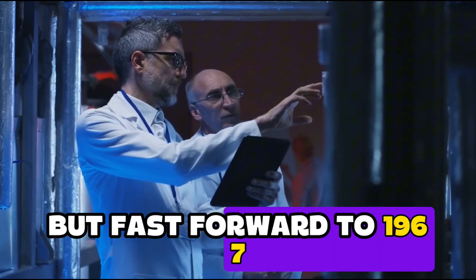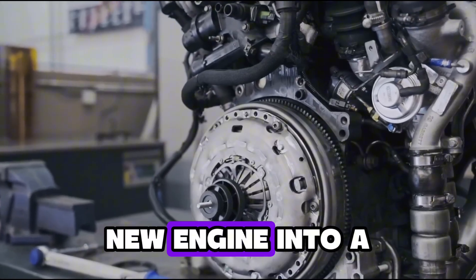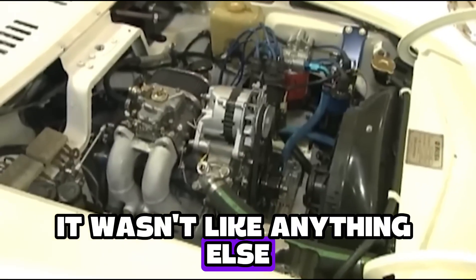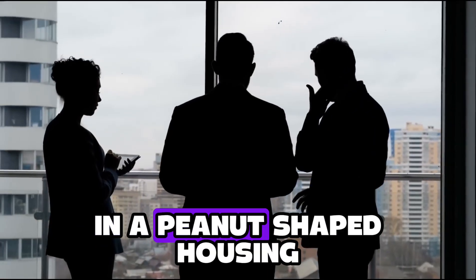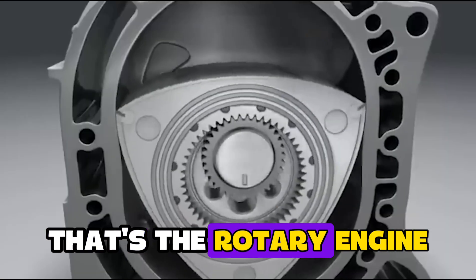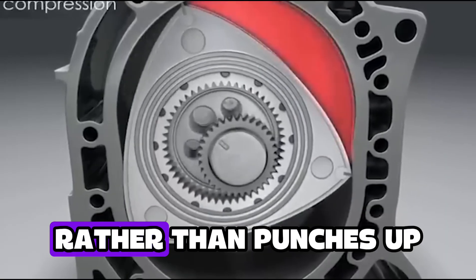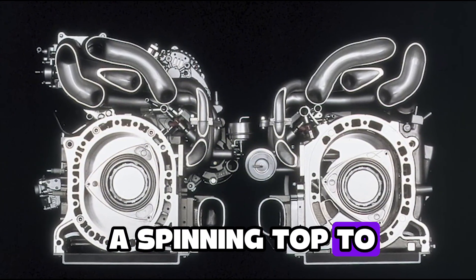Fast forward to 1967, and they shocked the world by dropping a weird new engine into a car called the Cosmo Sport. It wasn't like anything else — no pistons, no valves, just a spinning triangle in a peanut-shaped housing. That's the rotary engine. Think of it as an engine that spins smoothly rather than punches up and down like a piston engine, kind of like comparing a spinning top to a jackhammer.